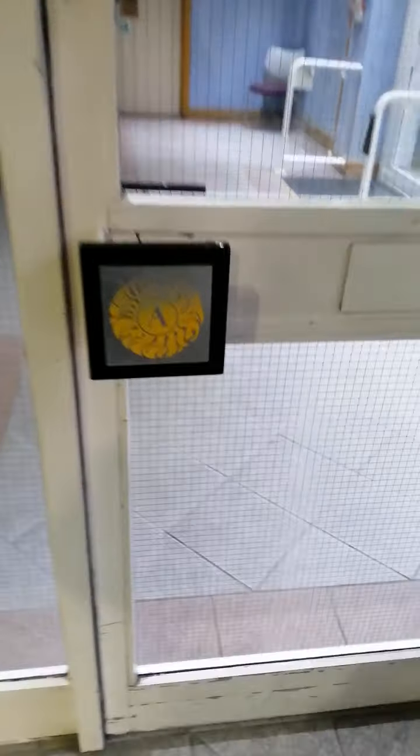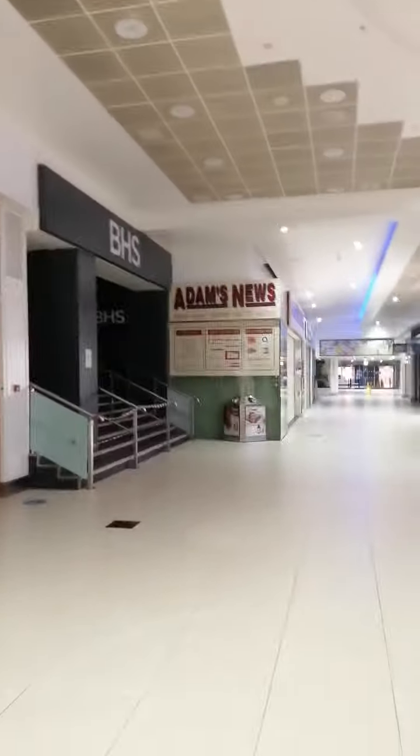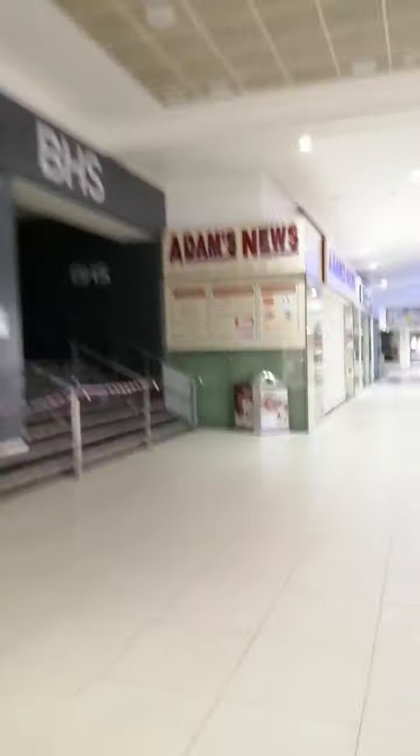Long time ago this place used to be called the Arndale. Going down this ramp here you've got a shop that's derelict. Obviously you've seen these, but it's just documenting it for you — so when it's knocked down and you're thinking what was there, you can go on YouTube and have a look. That's why I do these videos.